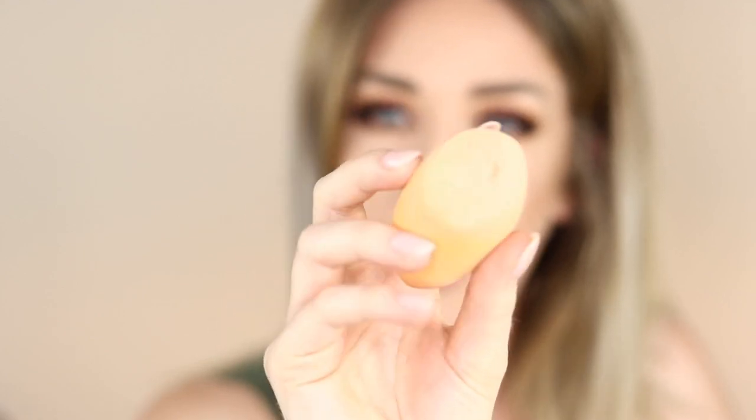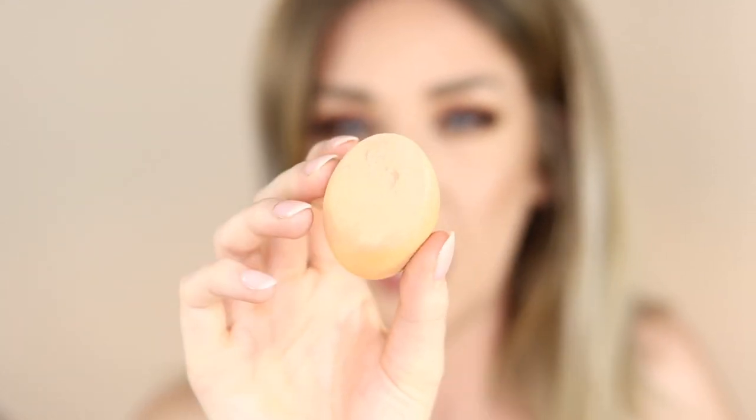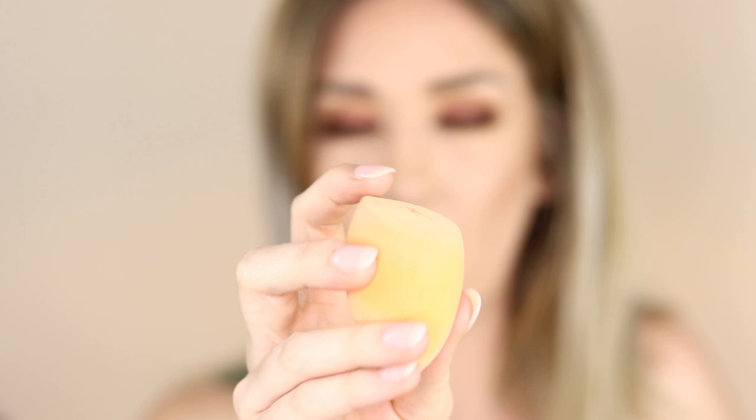RIP to a Real Techniques Miracle Sponge — she has had better days, gone a bit crusty and broken off a little bit. I have other ones and this one has just gone to the gods. Real Techniques Miracle Sponges are good sponges and I would repurchase them.